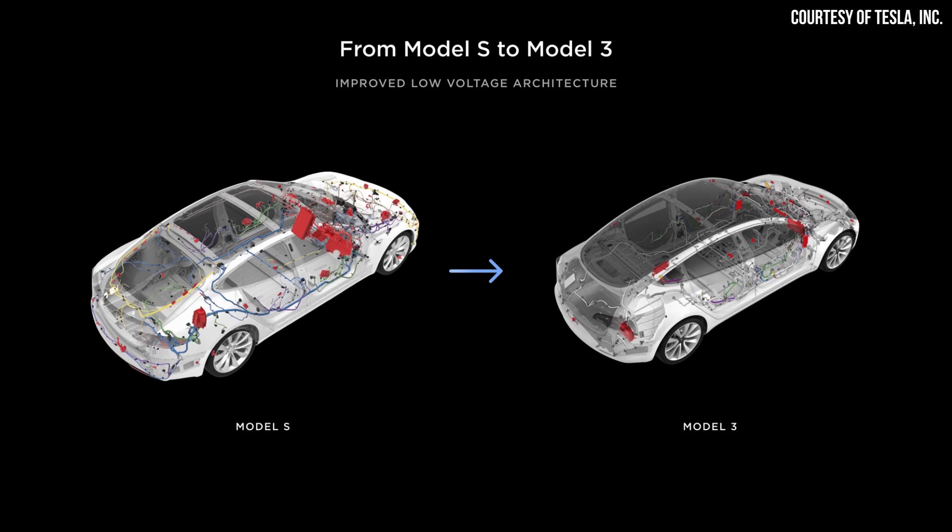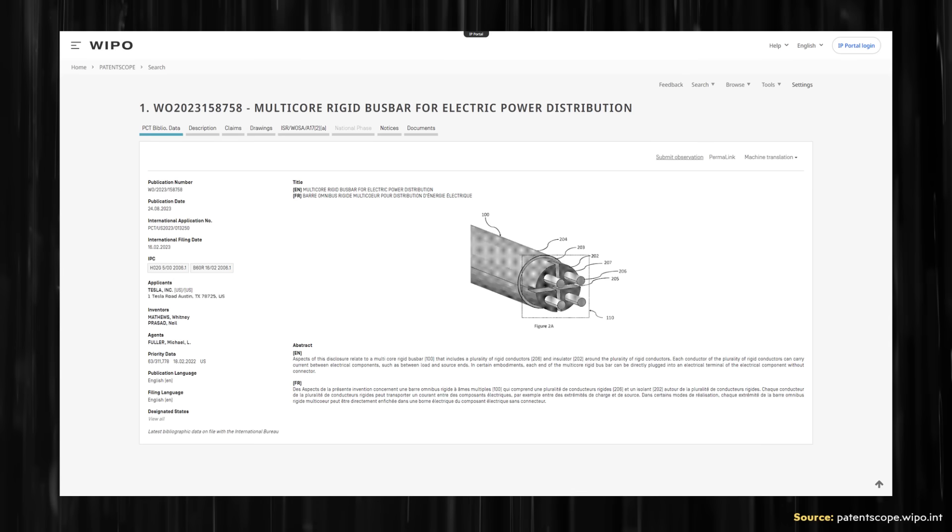In this video, I'm going to discuss why this matters, why a wiring harness should be something worth talking about, a simplified wiring harness, and I want to cover some details revealed in a new Tesla patent application that's related to this topic.